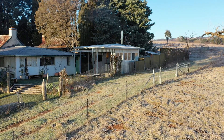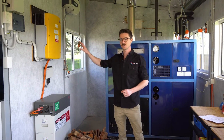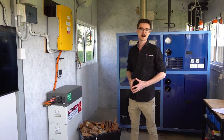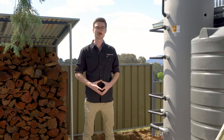Here at our renewable energy demonstration site just outside of Canberra, we're using the Cobber alongside an off-the-shelf inverter to charge this 12 kilowatt-hour battery, which then powers our cottage via our own microgrid. The heat is stored in this thermal storage tank which provides the cottage with hydronic heating and hot water.